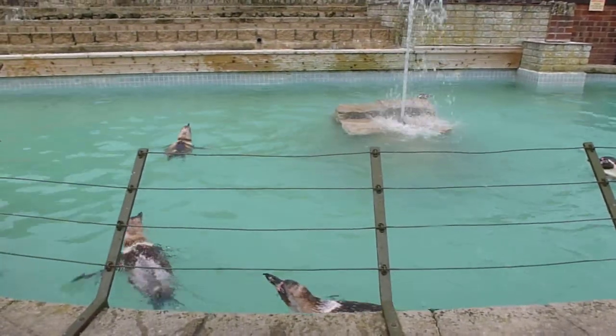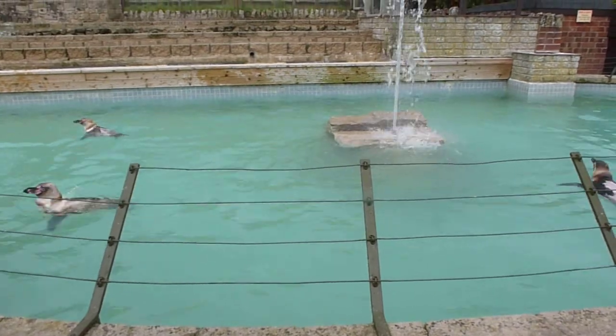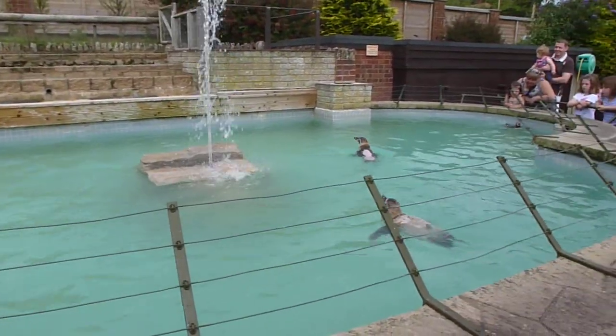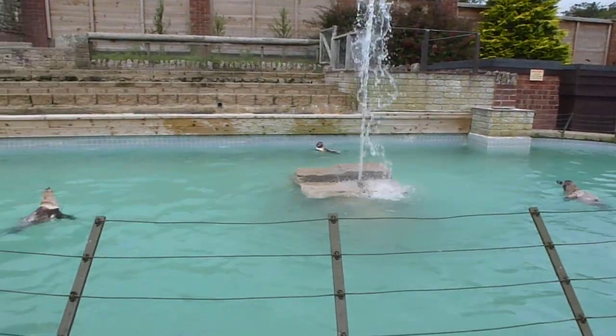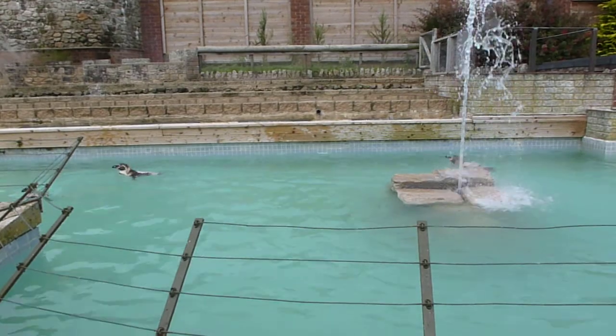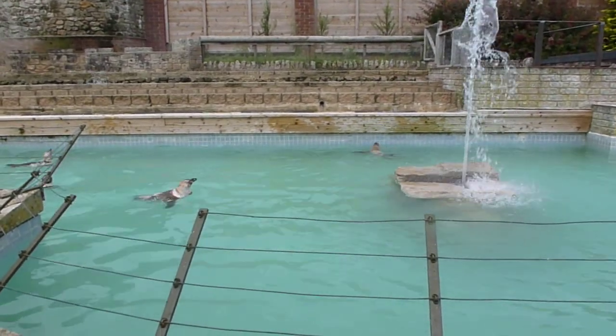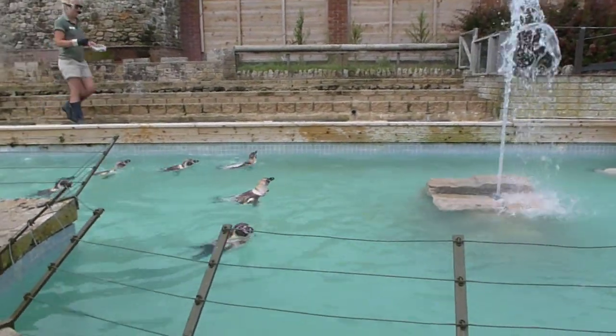Let's look at this one with the blue and yellow identification flipper tag. He's actually fully grown new feathers now, so he's looking really smart. Which is why we didn't want to actually put them in the pool earlier, because they're quite cold and they won't really try to swim. But it does help the feather growth if they do go into the water.